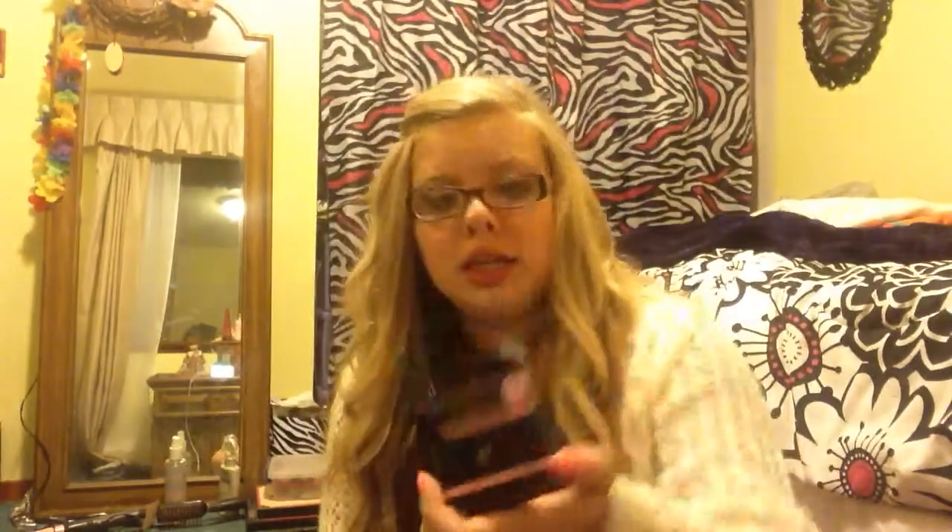And then I got the Elf Blush in Tickled Pink. Whenever you get something from Elf, you always have to unpackage it. I just ripped the box off. It just looks like that — I really like the color and I don't really have just a normal blush, so I needed that. This packaging is like the hardest thing — it shouldn't even be this hard.